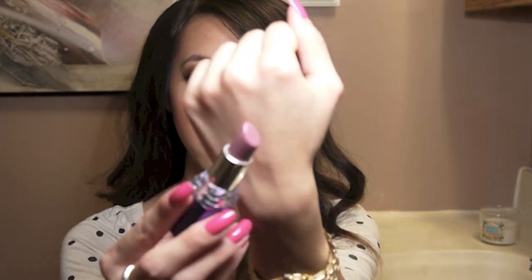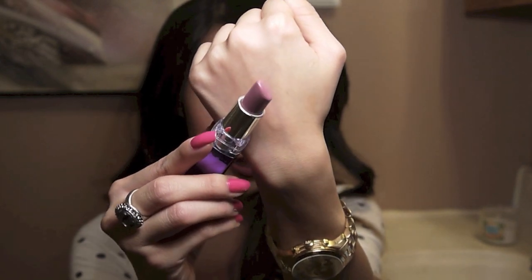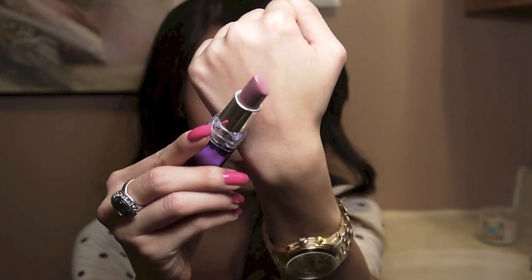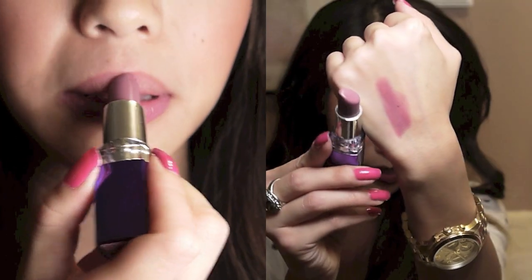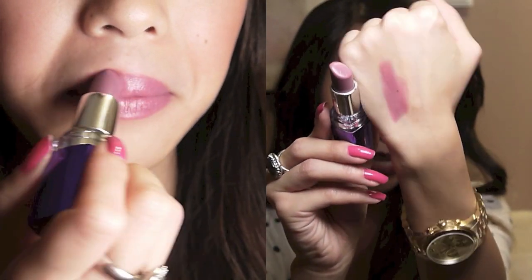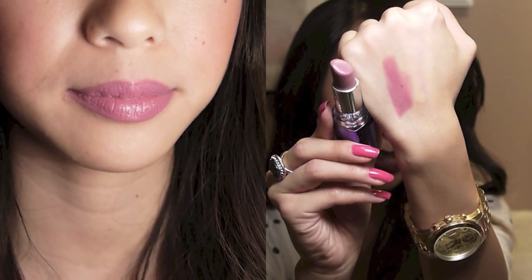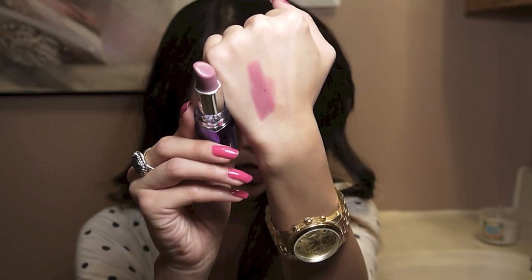Next is a Rimmel Moisture Renew Lipstick in the color Vintage Pink. It is kind of similar to the Primrose but this is much more of a purple-y pink. I'll swatch it here — I love the color payoff on this. These are super creamy and the color is amazing. It's a purple-y pink with a little bit of blue undertone, but just a very wearable pink.